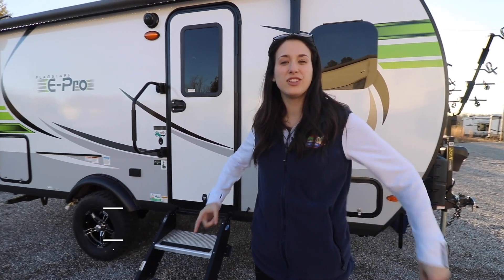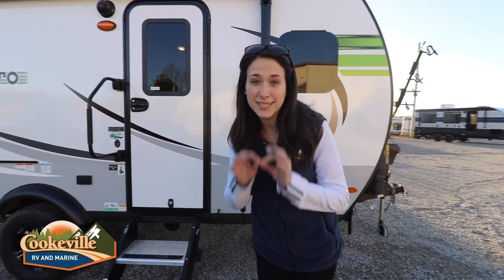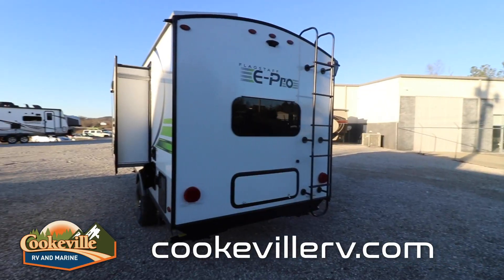Welcome, happy campers! It's Amanda here with Cookville RV Marine, and today we're going to take a look into Flagstaff's smallest bunkhouse, the 2021 Flagstaff E-Pro 16BH. Let's get going.